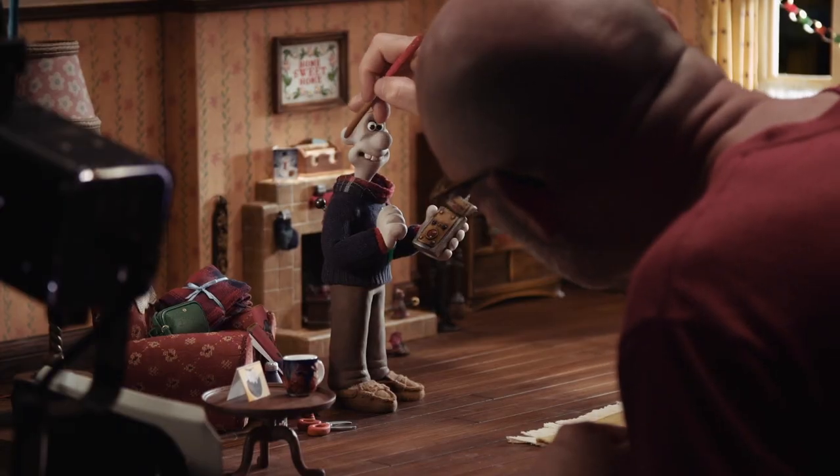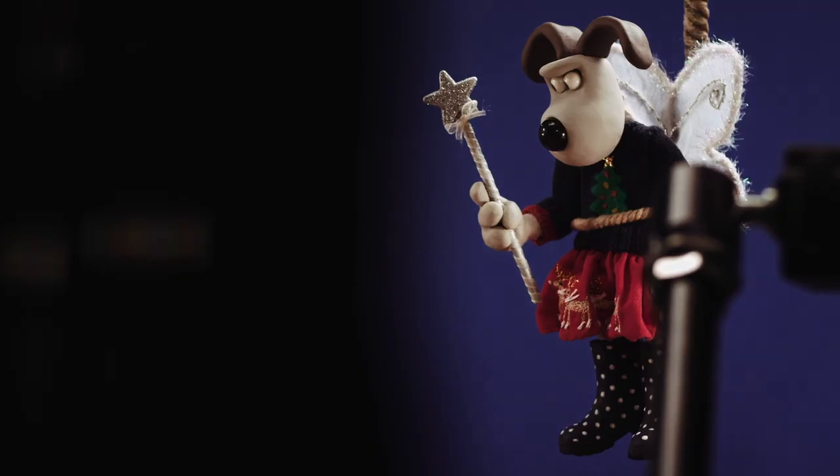We're delighted that Wallace & Gromit can work with Jules, not least because Wallace & Gromit have got a brand new set of Christmas jumpers out of it.